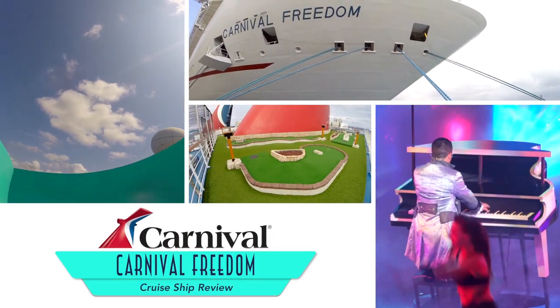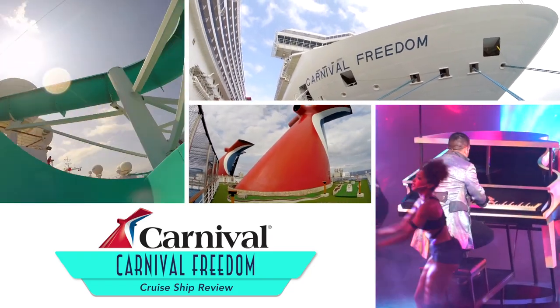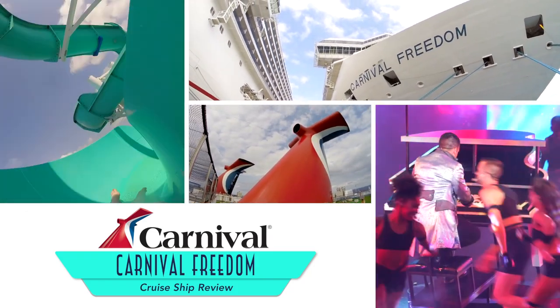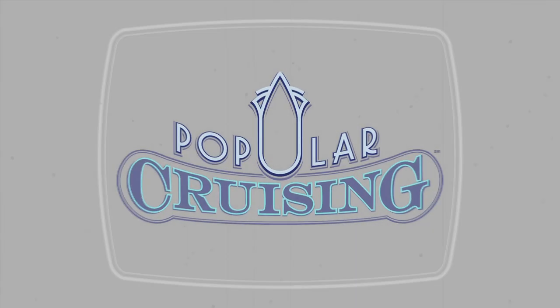You're watching Popular Cruising, and our review of the Carnival Freedom from Carnival Cruise Line. As you'll see, we enjoyed the ship as a whole, and particularly the newest FunShip 2.0 features and playlist production shows.